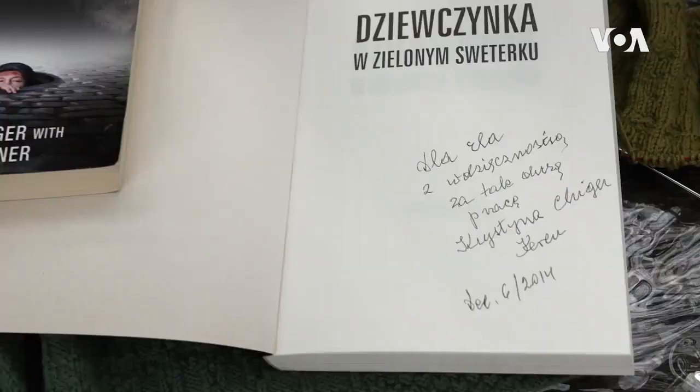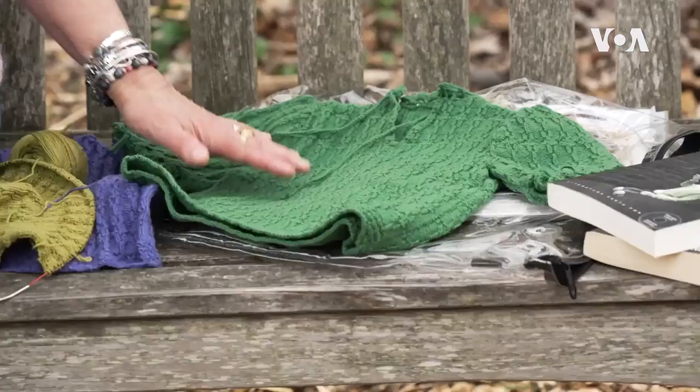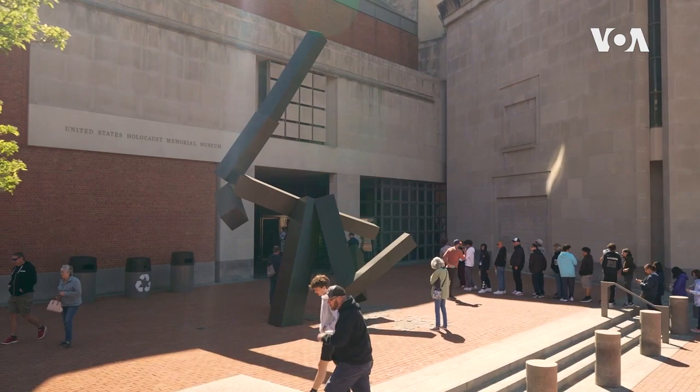Higer would later write a book about that experience called 'The Girl in the Green Sweater.' When Stern read it, she decided to recreate the sweater, so she approached the Holocaust Museum curator in Washington, D.C.